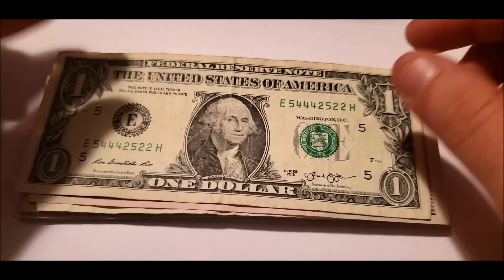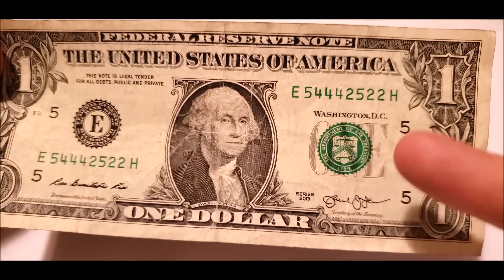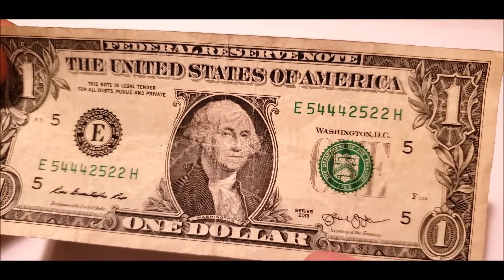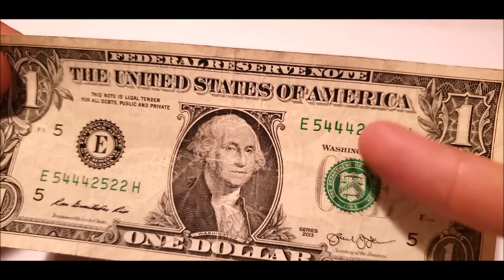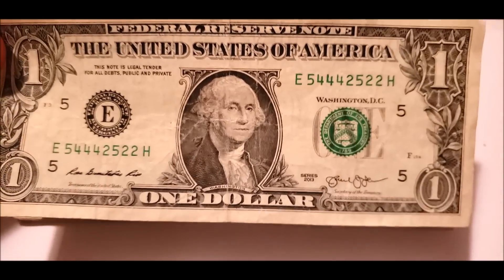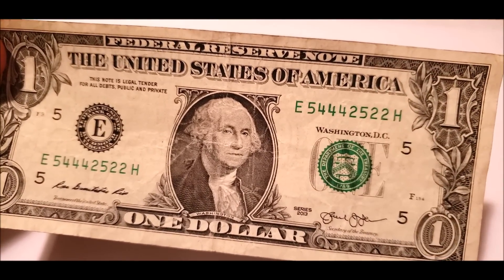Nothing on that guy. This one has that regular old over-ink, but we've got a trinary note here — which is fives, fours, and twos. Now it would have been really nice if they were grouped together, but it's still a trinary note.